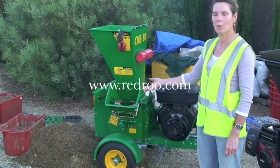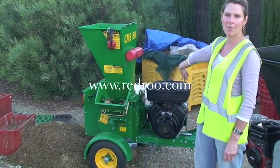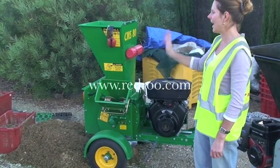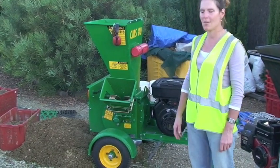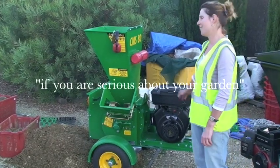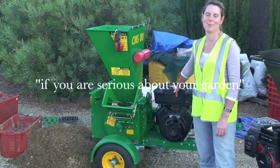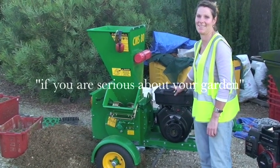We've done three-week-old mulch which has been in this crate back here — it's gone through with a magnificent consistency. We've done hedges, garden cuttings, branches — you name it today, absolutely fantastic. So I now own this little red machine. If you're serious about your garden, you get all of this.